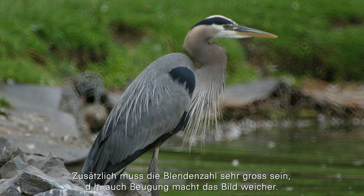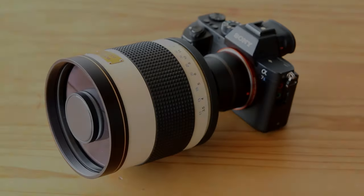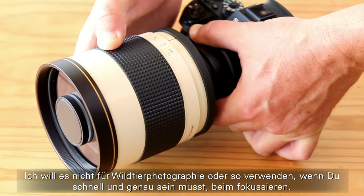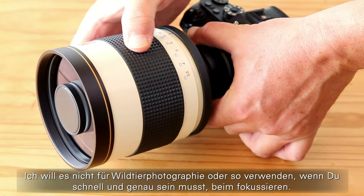Additionally, the F-number has to be very high, so there is some diffraction as well, which also makes the image softer. And another practical point: it's pretty difficult to focus — I really had some problems. I don't want to use it for wildlife photography or anything where you have to be fast and accurate with focusing.